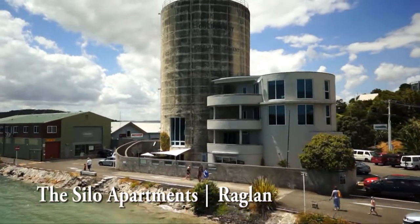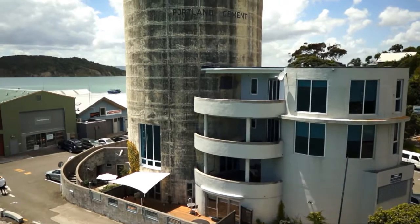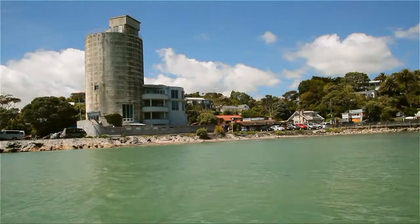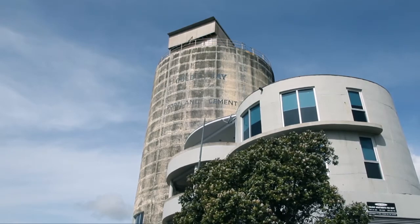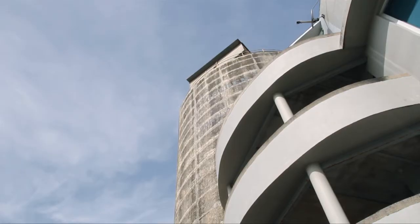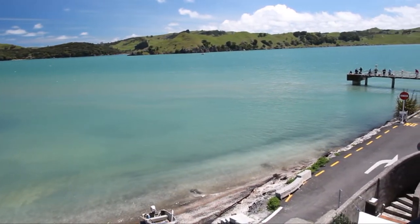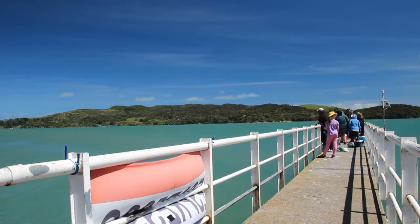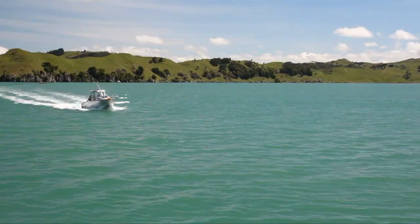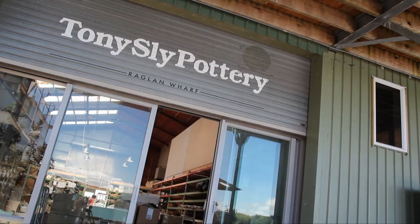Living on the water's edge — the ultimate lifestyle. The Silos are a unique and absolutely iconic property in a prime position in picturesque Raglan Harbour. This is a once-in-a-lifetime opportunity with five stylish apartments all in one package. With views to die for, this is an amazing location at The Wharf where you can catch your own dinner, pursue your favourite water activity, or engage with coffee and the creative community of Raglan.